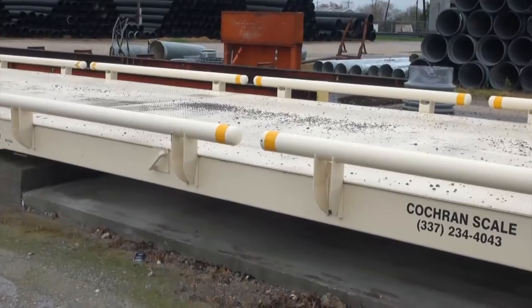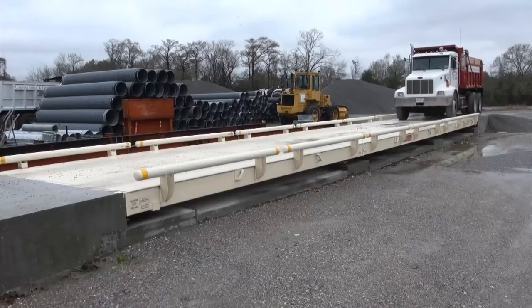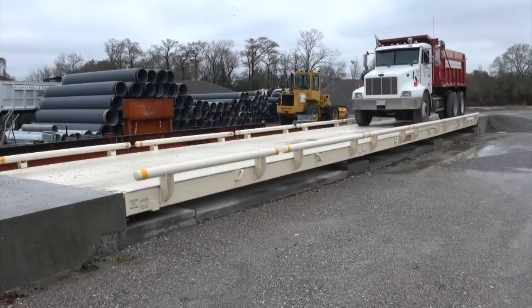We actually got here at eight in the morning and the scale arrived at eight o'clock. We had the crane on site and by twelve o'clock they were actually weighing trucks in and out.